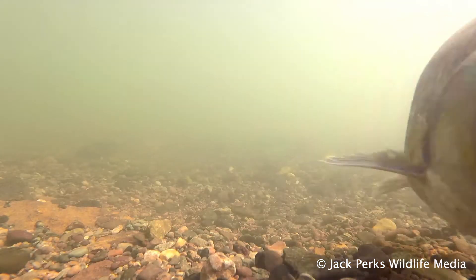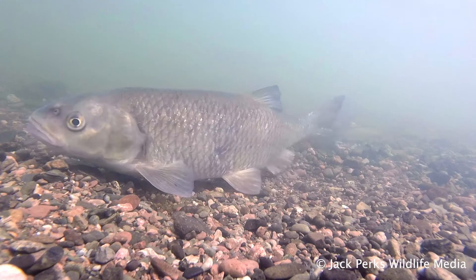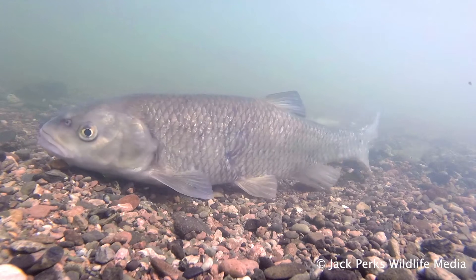More commonly found in rivers, they can live quite happily in lakes, but can't breed in them, and can live in quite poor water quality.